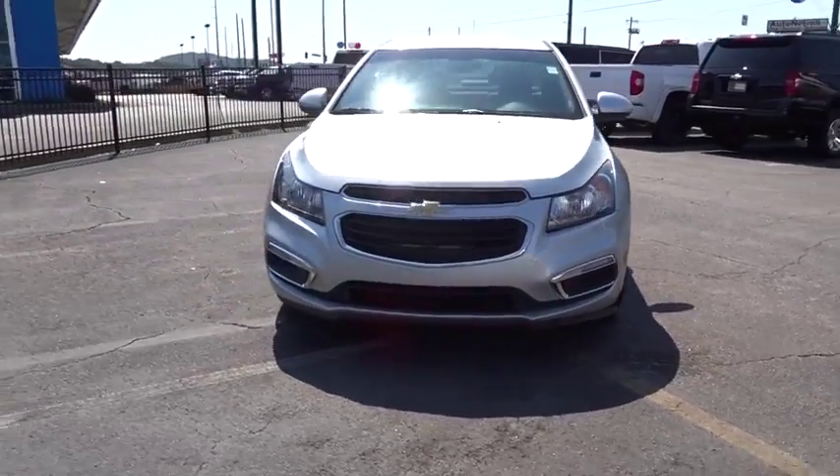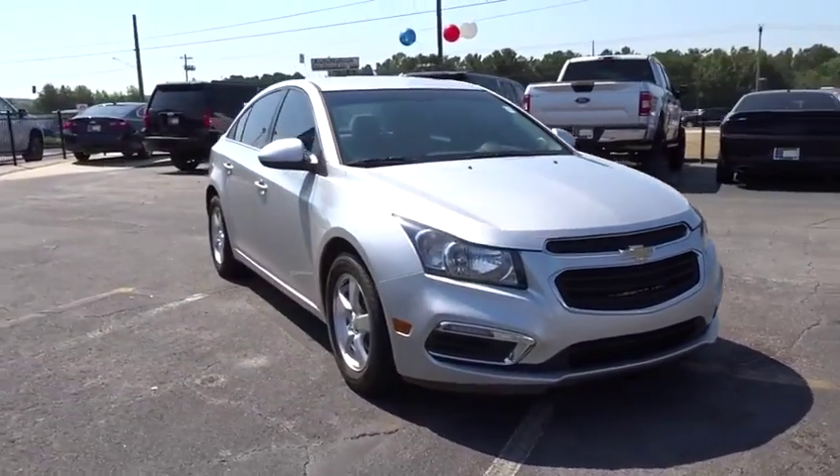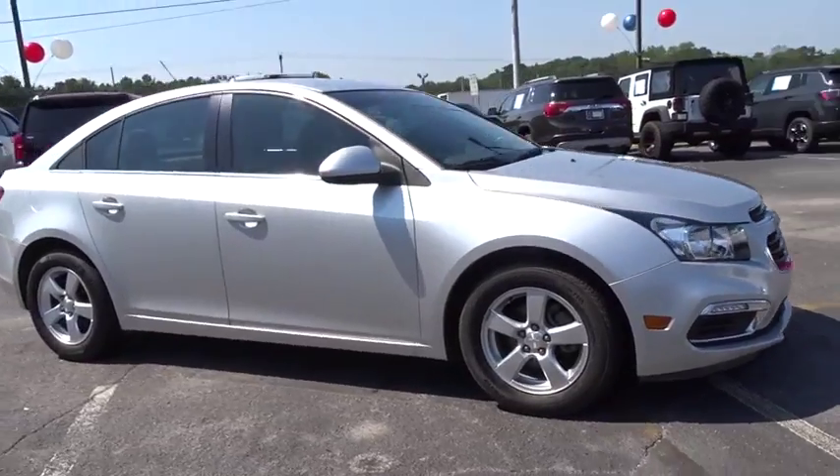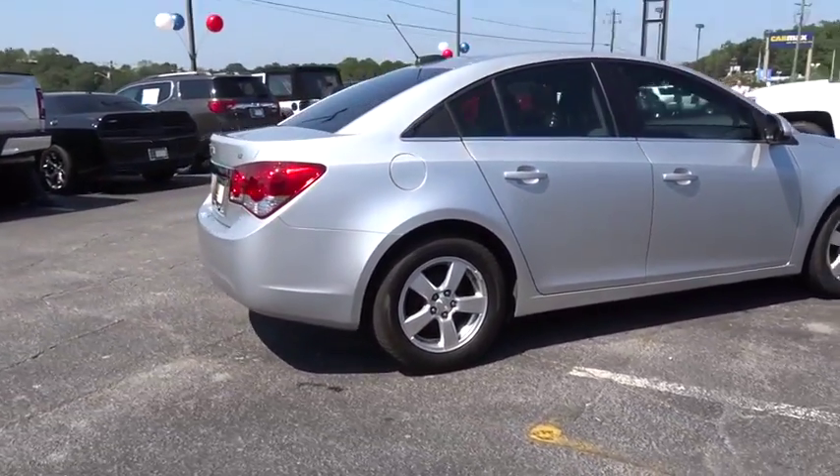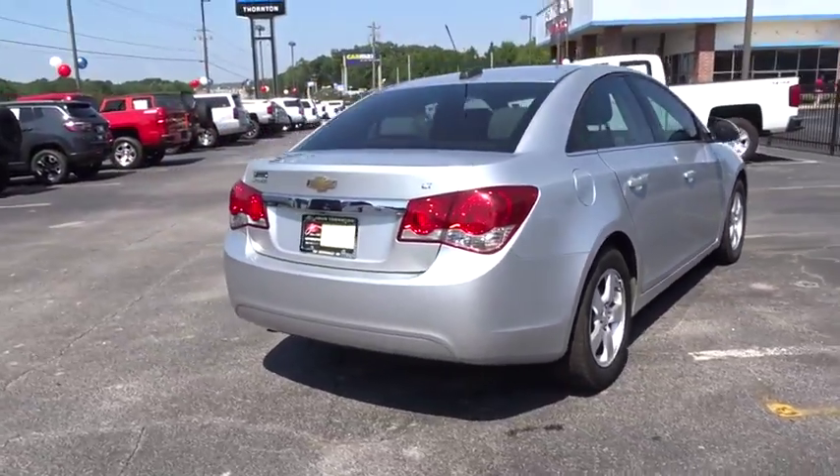Take a ride in a 2016 Chevrolet Cruze. The Cruze Blueprint calls for more than you'd expect. This vehicle has less than 60,000 miles. Here are some of this vehicle's great options.